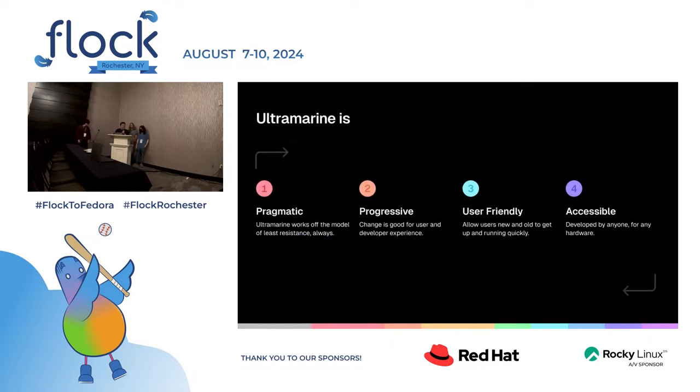Ultramarine is built around a set of four values, phrased as statements: Ultramarine is pragmatic, progressive, user-friendly, and accessible. We like to tell a little story — sometimes people getting started with Fedora install it and don't know where all the packages are, so they install SnapD or do something weird. It's hard to figure out that you need RPM Fusion and other things to get your system up and running. So we work off the model of least resistance and include RPM Fusion and some proprietary software like NVIDIA drivers just to get you off the ground.